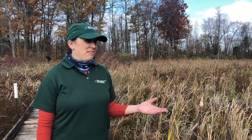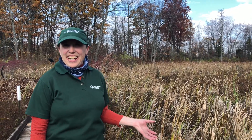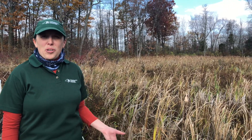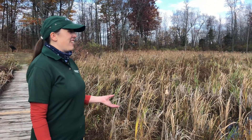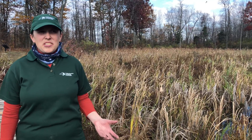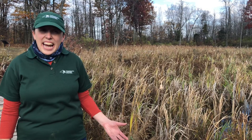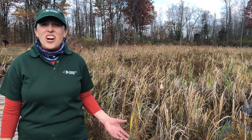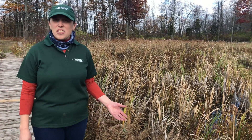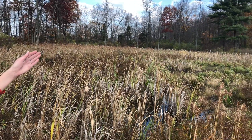We finally made it to my favorite spot on Cottage Trail. We're on a boardwalk that goes through a wetland. Now wetlands are just so important. There are so many things that happen in a wetland, but today we're going to talk a little bit about living and non-living things. So let's start with what's living. Take a look. Can you see anything that's living right now?